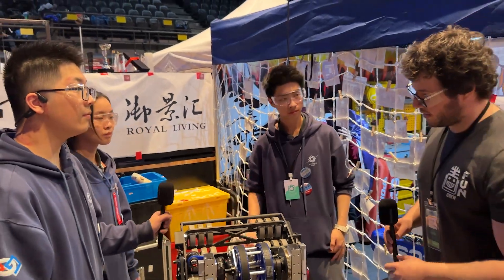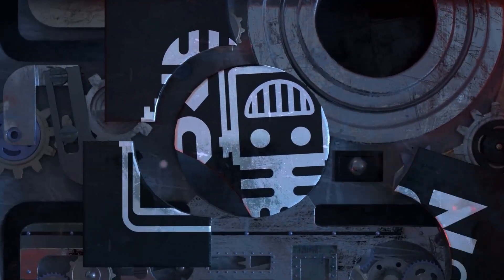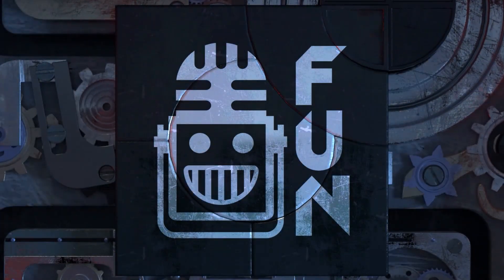Okay guys, thank you for the video. Good luck to you for the season. This video on FUN is brought to you by viewers like you and in partnership with the following.